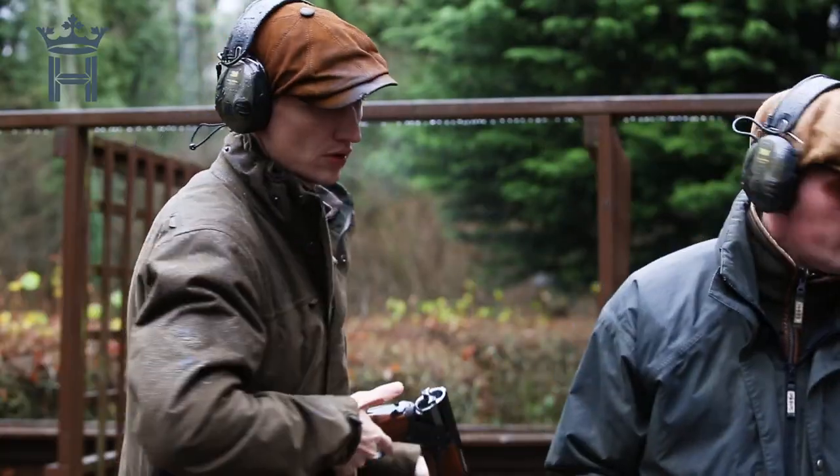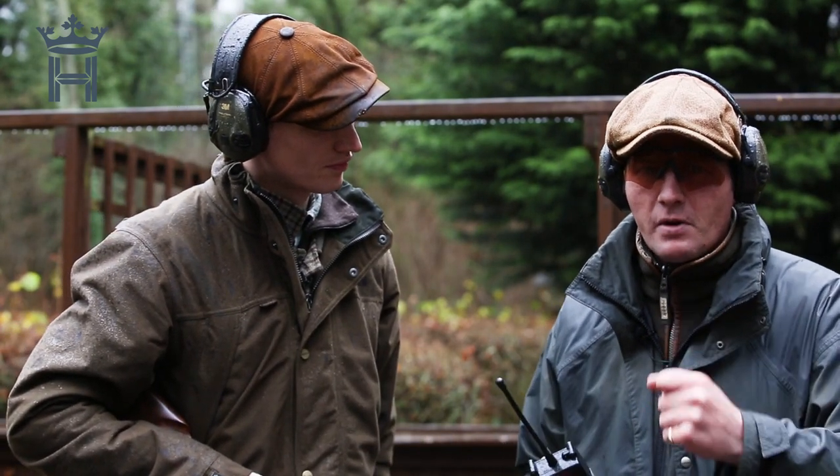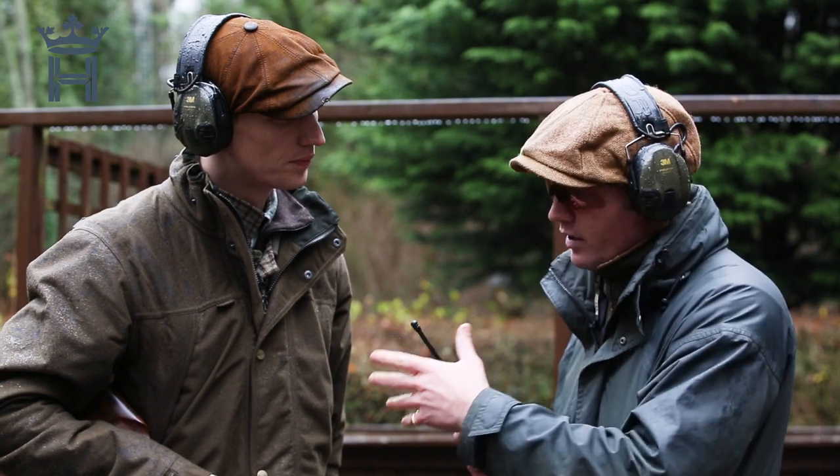Classic two shots there. The first shot was very controlled, then you'll see Patrick started to speed the gun up and panic a bit. A high bird doesn't mean you move faster. You saw that demonstrated on Patrick's second shot — he lost control of the shot.